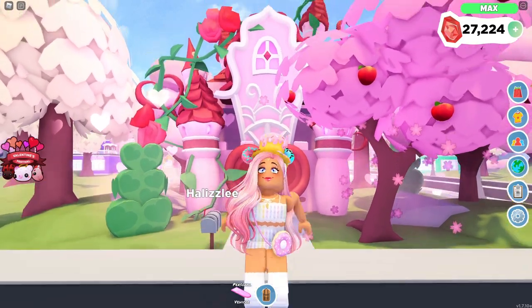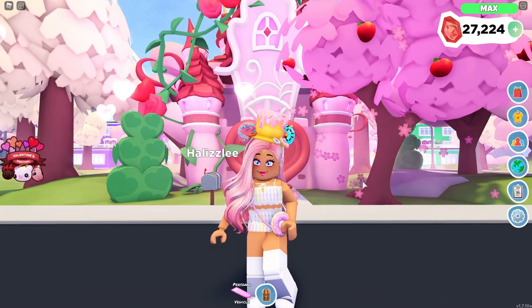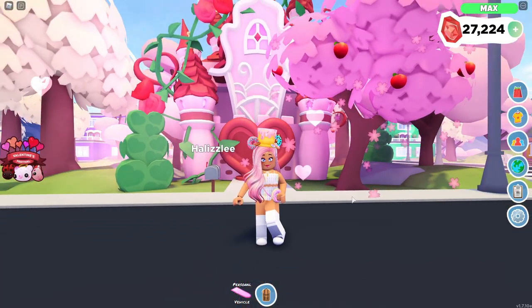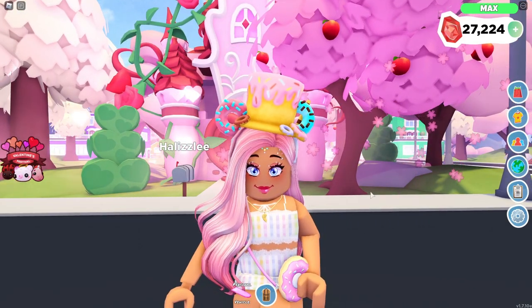Hi guys, welcome back to another video. It is Halizel. Today I am going to be doing a Cubic's Castle house tour and I'm really excited. I was actually not really sure what I wanted to do with this build because I did do a Valentine's Day tiny home build for you guys that had to do with reds and pinks and stuff.